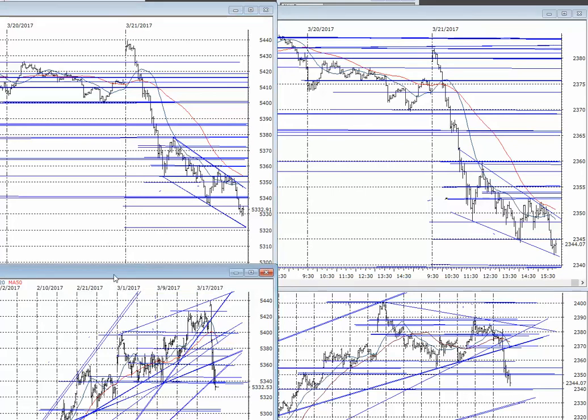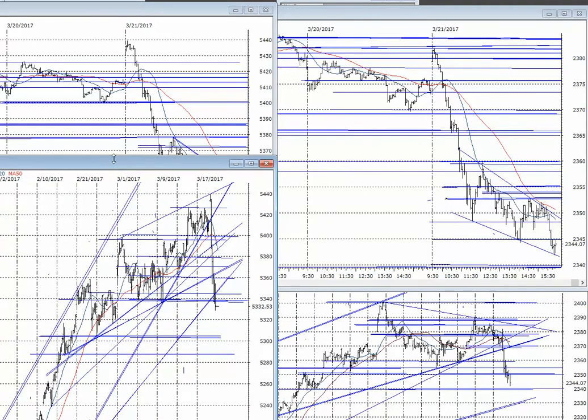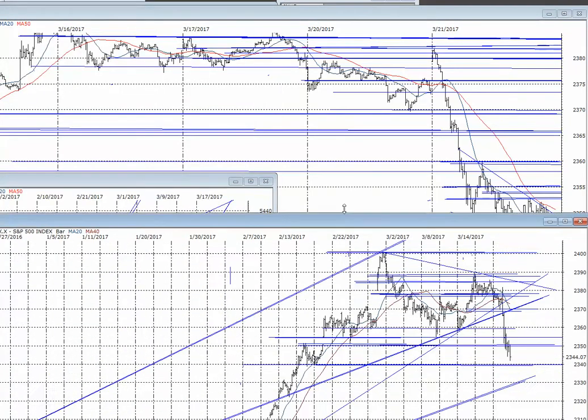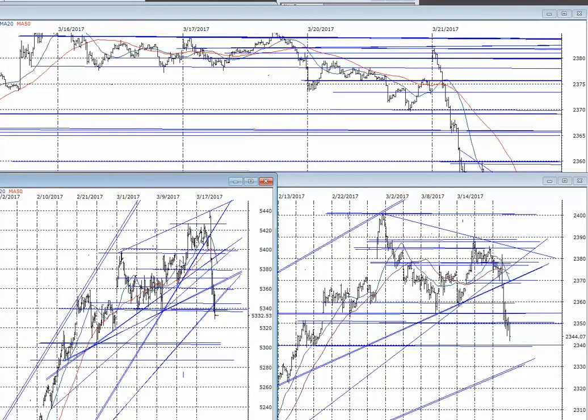More importantly, looking at the intermediate picture on the hourly charts, let's take a look at them side by side. Here's the breakdown: several trend lines broken, double bottom broken, and closed right there.